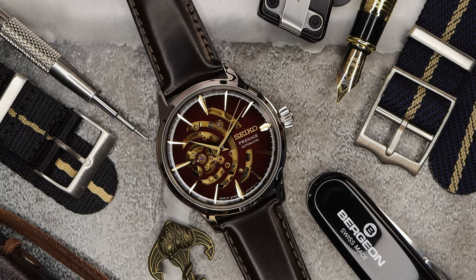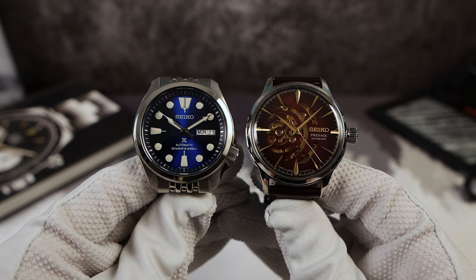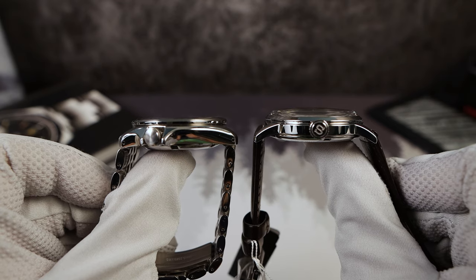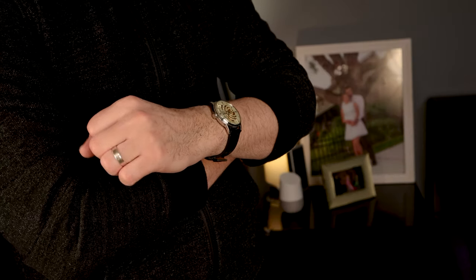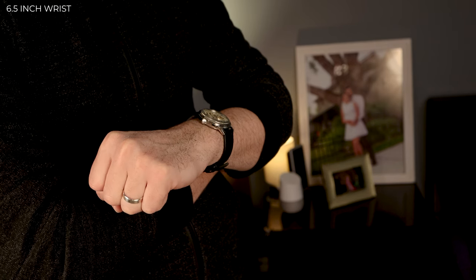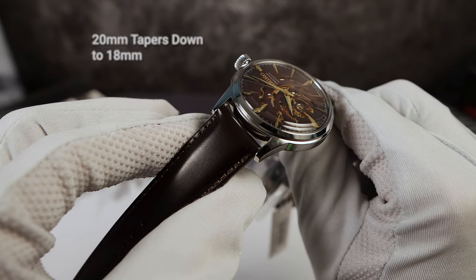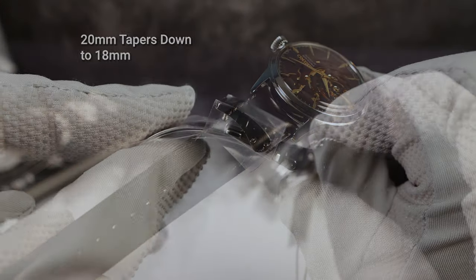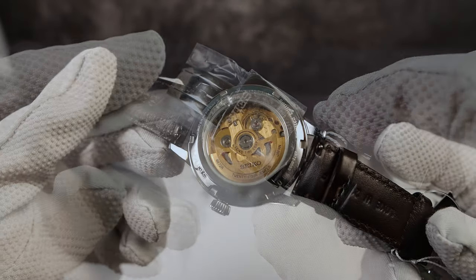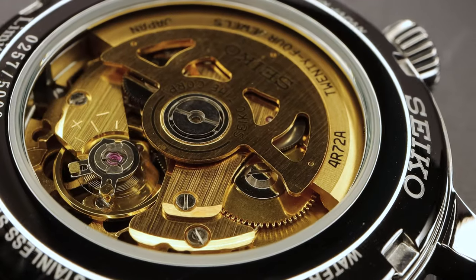The Red Brick does wear smaller. Here it is next to a modded dress SKX so you can see the difference — 40mm versus 40mm — and the Presage does have a longer lug-to-lug at 47.5 versus 46. The strap is 20mm tapering down to 18, and you get that signed Seiko deployant, which is tough to get a hold of separately. The strap also has quick-release spring bars, so no damage under the lugs.